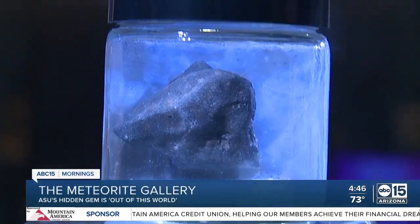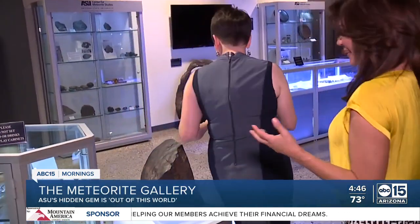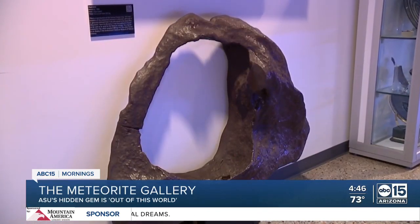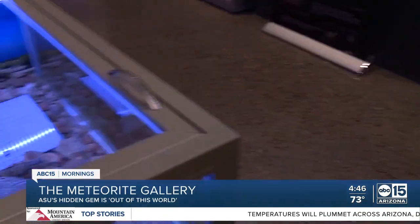Tell me about this one. This one's got a happy birthday cone on it — there's a lot of humor around here. Is Arizona known for having an unusual number of meteorites? An unusual number of finds, yes. But because we have so much desert, they're very preserved and easy to spot — that's if you're lucky enough to find one.